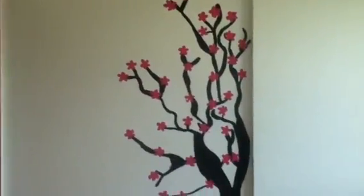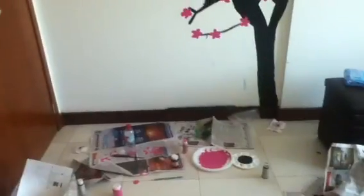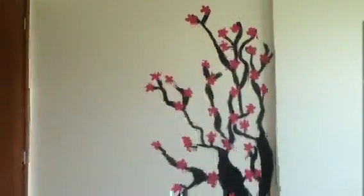I painted this tree on my room — you can see it's a big mess down there. I simply used pink — it's more of like this kind of pink, made out of pink.